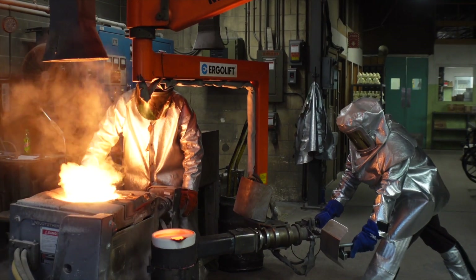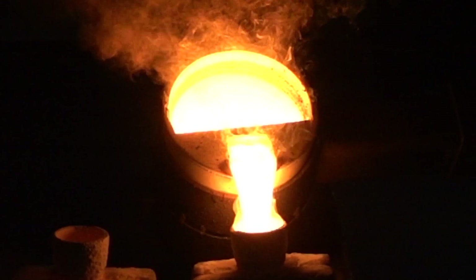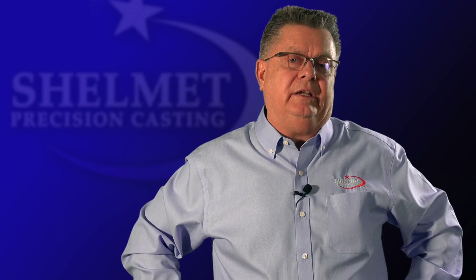The flintlock guns — if the part broke, you were done. And what changed the war was investment casting, because now they can make parts, the same cookie-cutter parts, over and over, and they became interchangeable.